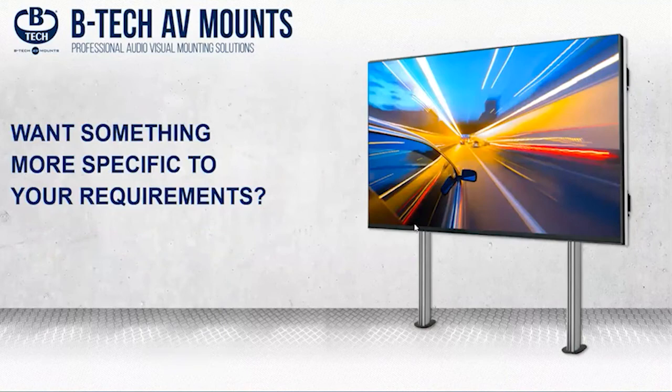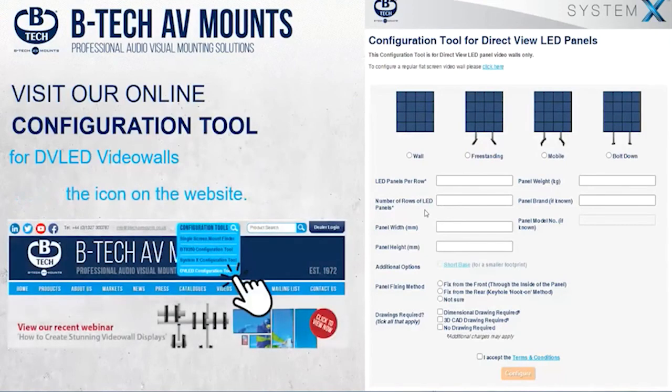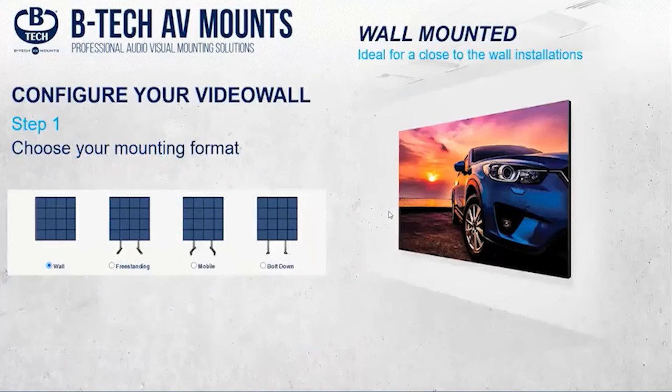And at the home of football — a project I was personally involved with, so most proud of — a 14 by 6 bolt-down solution for the Royal Box at Wembley. This has a surround built to fit flush with the panels, and in the flesh this looks absolutely amazing.